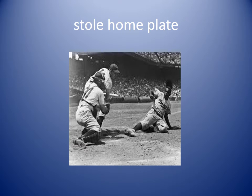Stole home plate. When we steal a base it means that we run to the next base before the batter gets a chance to hit the ball. So when the pitcher pitches the ball, before it gets to the batter, the runner can steal a base if they can get there fast enough. To steal home plate means the runner goes fast before the batter hits the ball and scores a run. The runner stole home plate and the extra run helped us win the game.